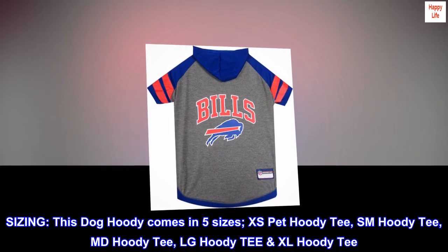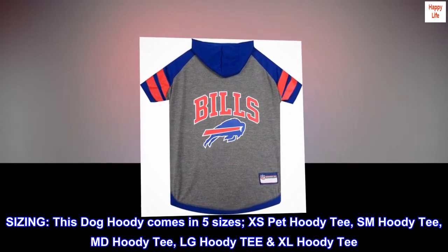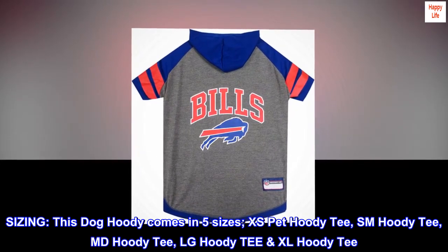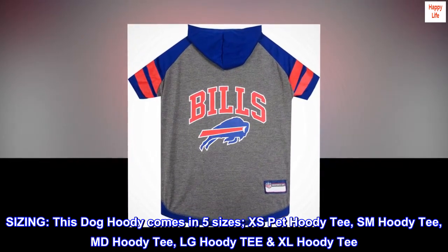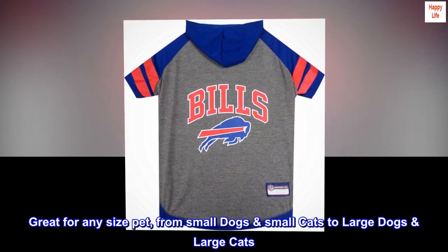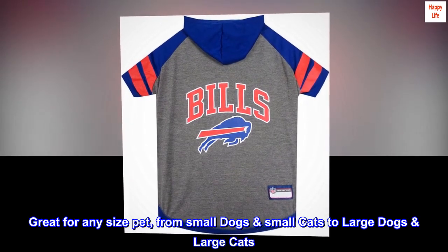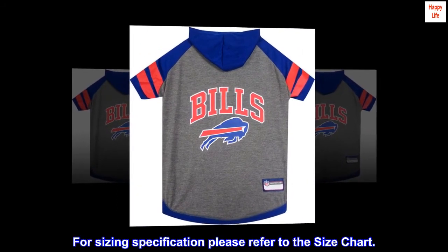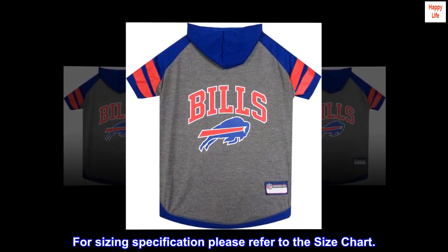Sizing: this dog hoodie comes in five sizes — XS, SM, MD, LG, and XL Hoodie Tee. Great for any size pet, from small dogs and small cats to large dogs and large cats. For sizing specifications, please refer to the size chart.